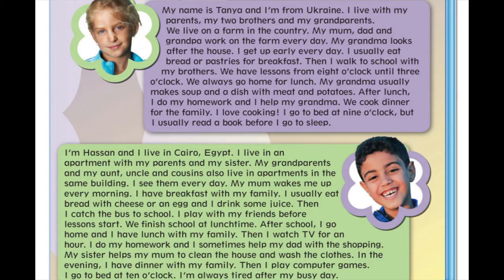My grandma usually makes soup and a dish with meat and potatoes. After lunch, I do my homework and I help my grandma. We cook dinner for the family. I love cooking. I go to bed at 9 o'clock, but I usually read a book before I go to sleep.